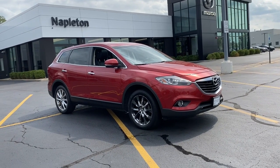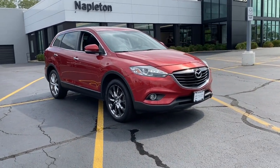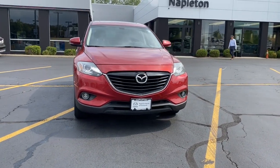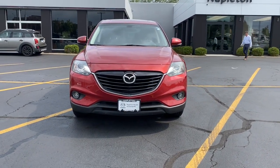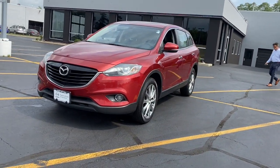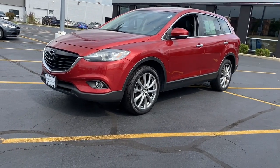This could be the car for you — the 2014 Mazda CX-9. With less than 110,000 miles on the odometer, this vehicle stands out from the rest. This family-friendly Mazda CX-9 blends driving fun with three-row practicality.